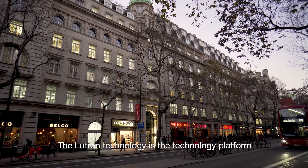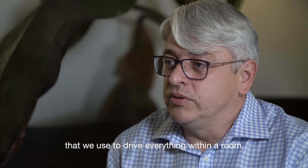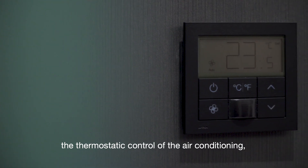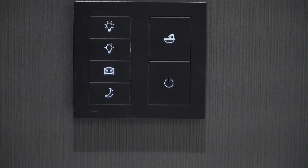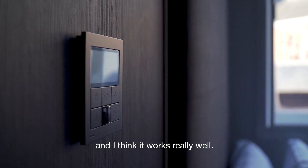The Lutron technology is the technology platform that we use to drive everything within a room — the occupancy sensor, the thermostatic control of the air conditioning, the lighting, the blinds — everything is controlled by Lutron. It's just a one-stop-shop solution for us and it works really well.